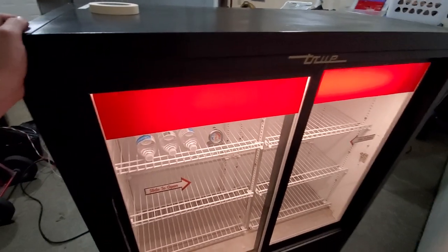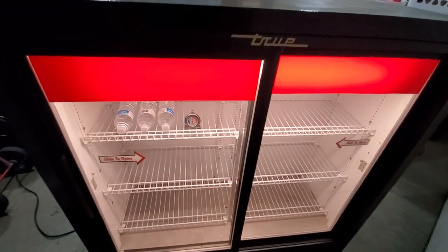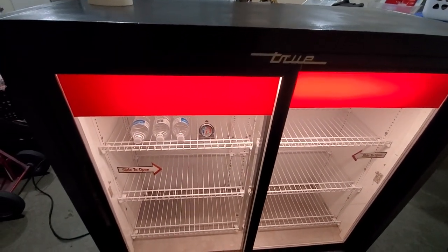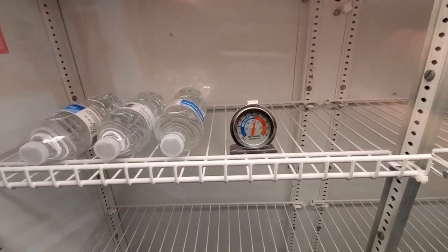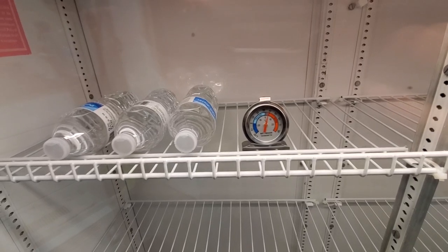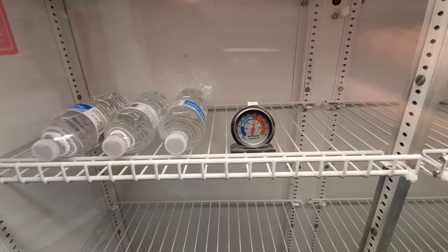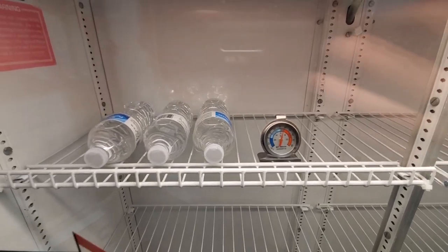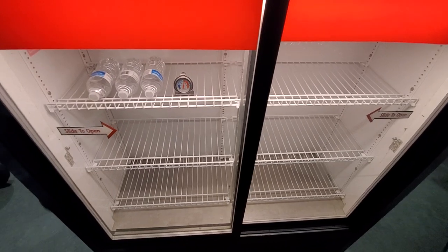Hey guys, thought I'd just take a quick second to show you this guy here. It's in excellent condition — you can obviously see it real nice and clear. It's sitting at about 38 degrees. I've got it on full blast and it's only been plugged in for about 35 minutes, so it got to temperature very quickly. I tossed some water bottles in there just to have some cool water out here in the garage.